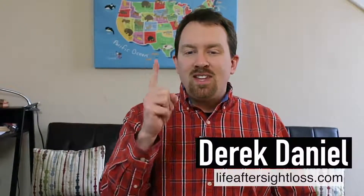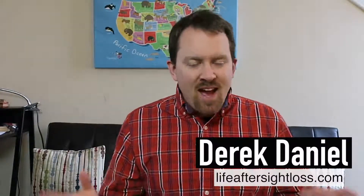By the way, if you're new to the channel, my name is Derek and I help people just like you to discover life after sight loss. I create new content each and every week, so if that sounds good to you I'd love for you to consider subscribing to my channel, and hit that little bell icon so you can get notified when I release new videos each and every week.